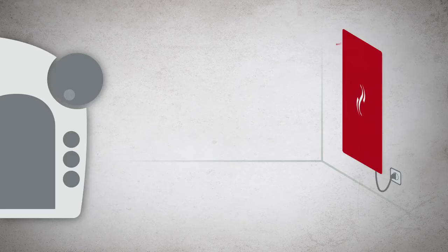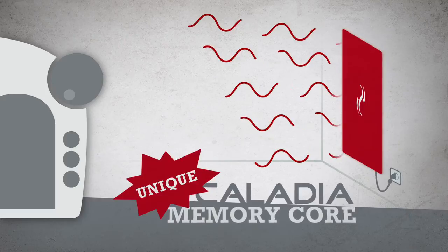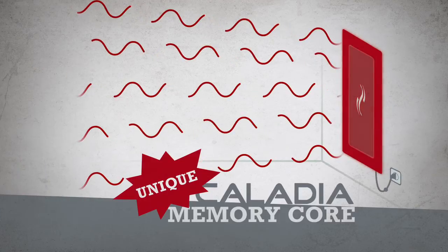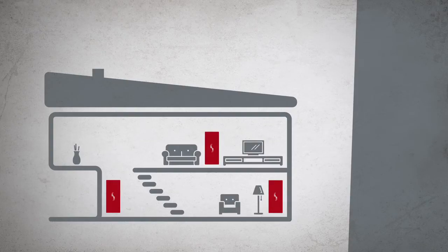The integrated, newly developed memory core is unique. The high heat storage unit does not cool down immediately — it continues to emit warmth, whether as a versatile full-value heating system in new buildings or as a supplement to existing heating systems.